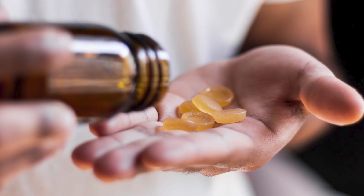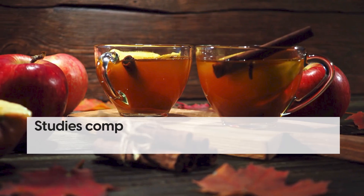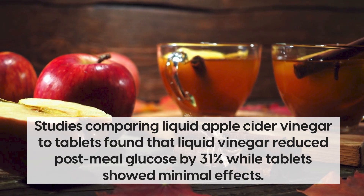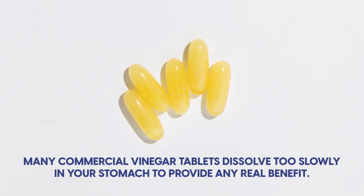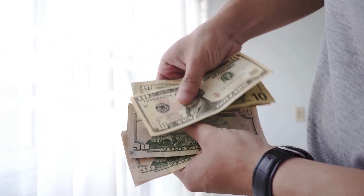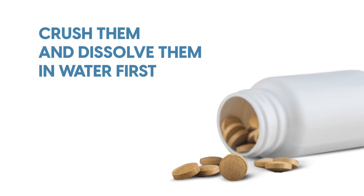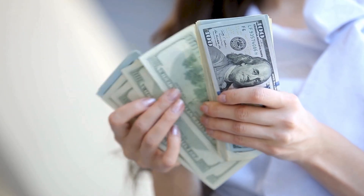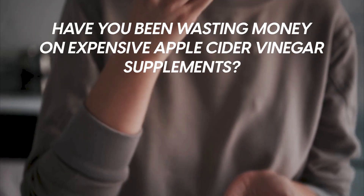The supplement industry wants you to believe apple cider vinegar pills work just as well as the liquid, but research proves this wrong. Studies comparing liquid apple cider vinegar to tablets found that liquid reduced post-meal glucose by 31% while tablets showed minimal effects. Many commercial vinegar tablets dissolve too slowly to provide any real benefit — some don't dissolve completely at all, leaving you paying premium prices for glorified cellulose pills. Stick with liquid apple cider vinegar for diabetes management. If you must use tablets, crush them and dissolve them in water first, but liquid will always give you better results.